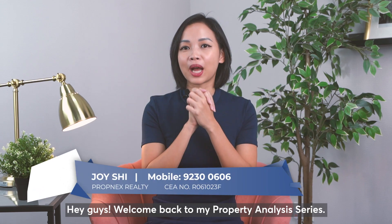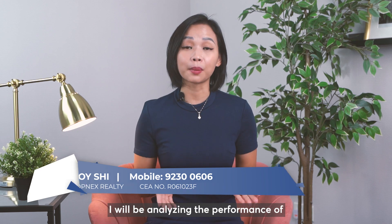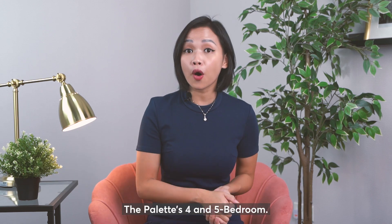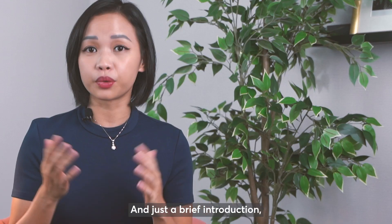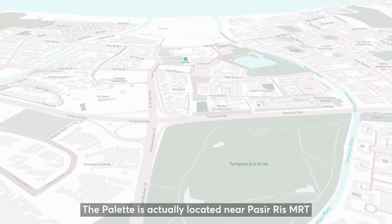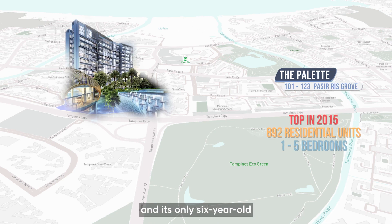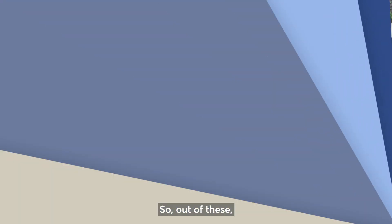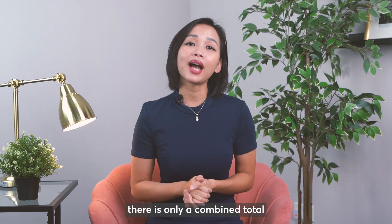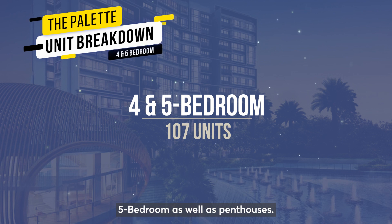Welcome back to my property analysis series. For today's episode, I'll be analyzing the performance of The Palette's 4 and 5 bedroom units. The Palette is located near Pasir Ris MRT, is only 6 years old, and has a total of 892 residential units ranging from 1 bedroom to 5 bedroom. Out of this, there is only a combined total of 107 units of 4 bedrooms, 5 bedrooms, as well as penthouses.